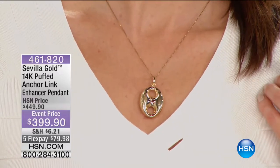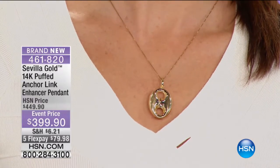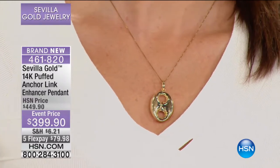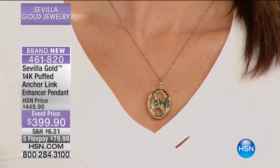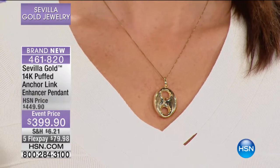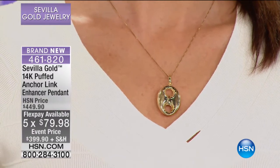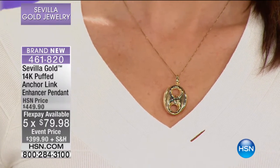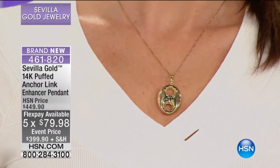Otherwise it's going to be gone, so we're going to move to our big anchor link pendant. This is one and three quarters of an inch in length, 15 sixteenths of an inch in the width. Let me grab the bracelet, because I am in love with the anchor link bracelet that's coming up. But this would actually go perfectly back with that, and that's of course what this is based on.